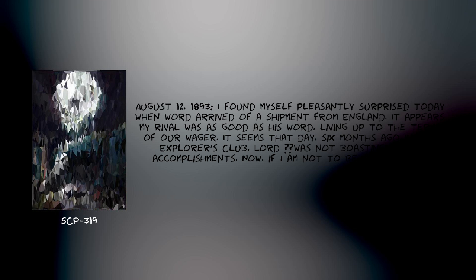Addendum: Selected excerpts from the journal of Surband and Lawhead Smythe, recovered with SCP-319. August 12, 1893: I found myself pleasantly surprised today when word arrived of a shipment from England. It appears my rival was as good as his word, living up to the terms of our wager. It seems that day, six months ago in the Explorer's Club, Lord [REDACTED] was not boasting of his accomplishments.